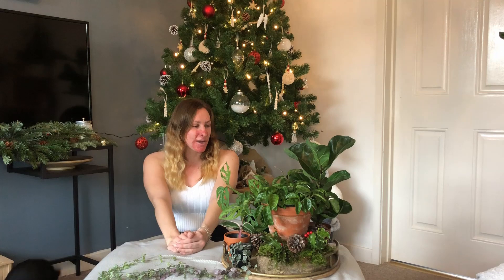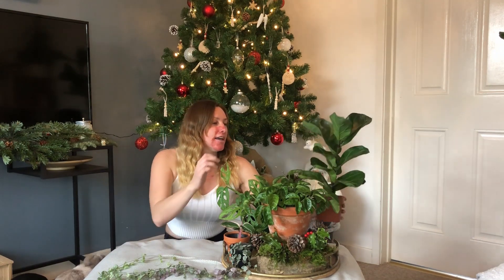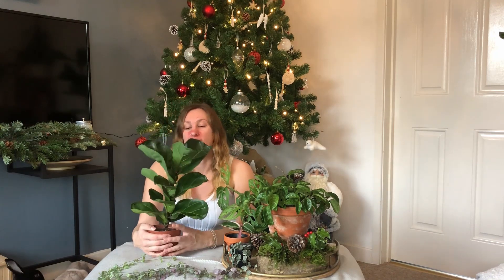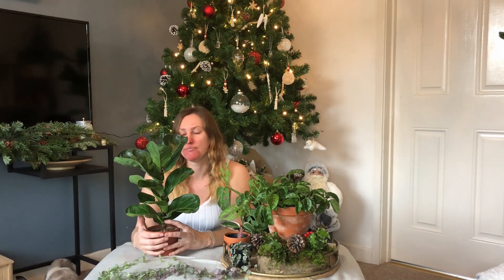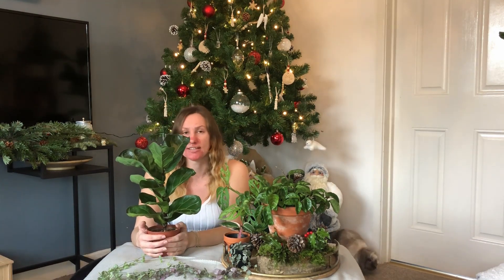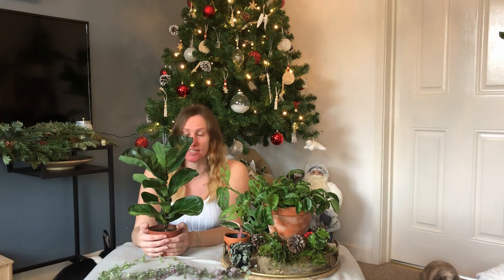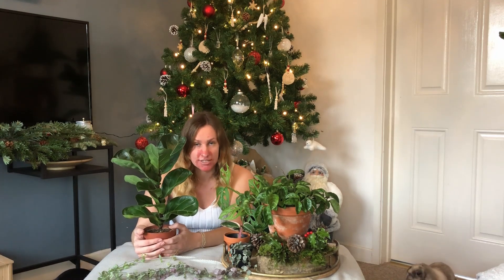So I'm going to start with my first plant which is the fiddle leaf fig. This here is a little mini fiddle leaf fig. I actually have three of these — one next to me in my living room, one upstairs in my bedroom, and then this little one which is just really cute. This is actually the first fiddle leaf fig that I ended up purchasing out of the three.